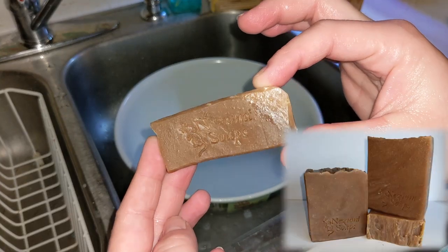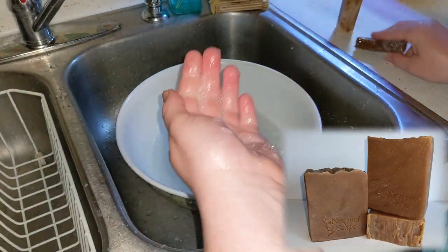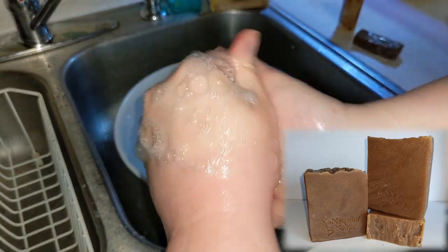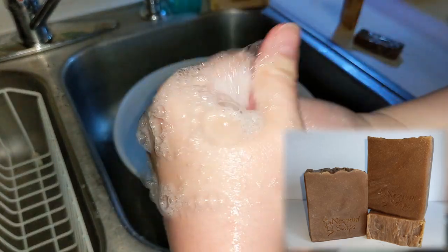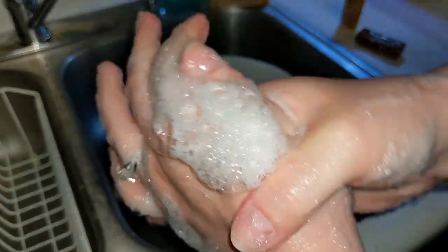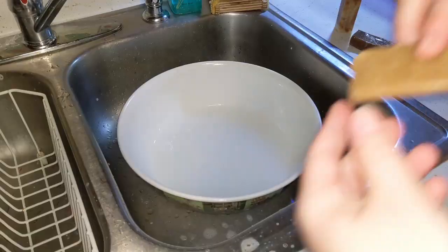Next, we have our Coconut Milk and Coffee Soap. If you remember the video for this one, it had a terrible fragrance separation that I had to force into submission. The special ingredients in this soap are some Kale and Clay, Powdered Sugar, Coconut Milk, and it is made with brewed coffee, which is why it's brown.